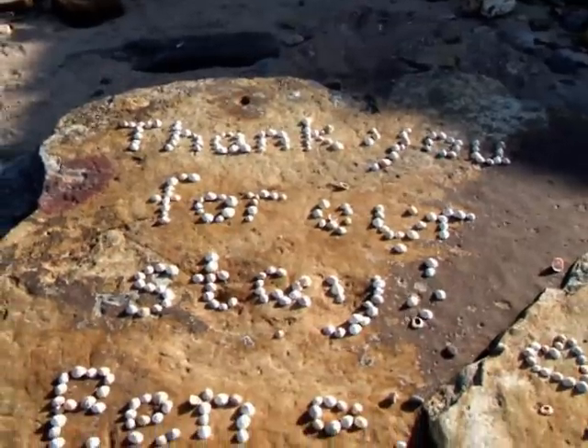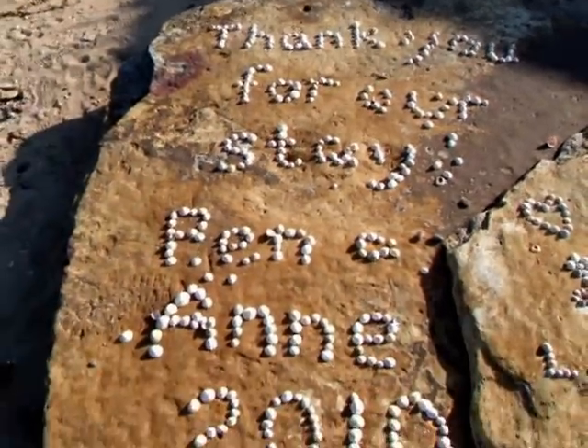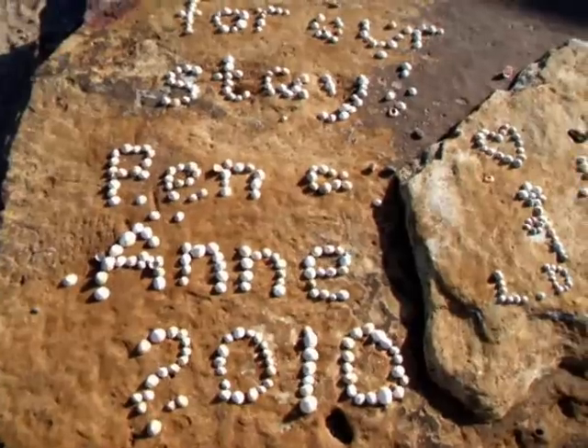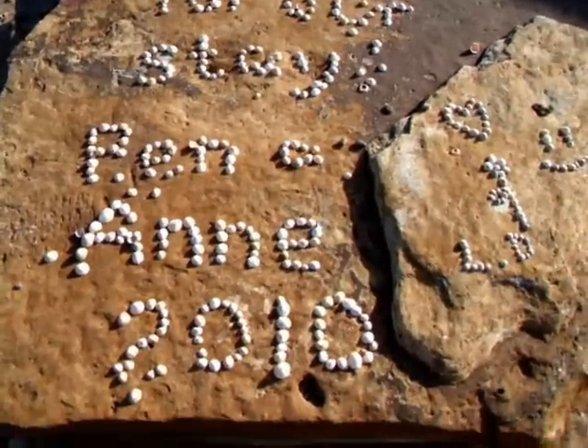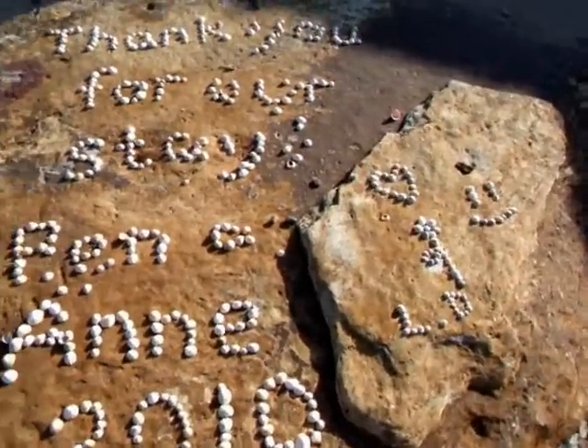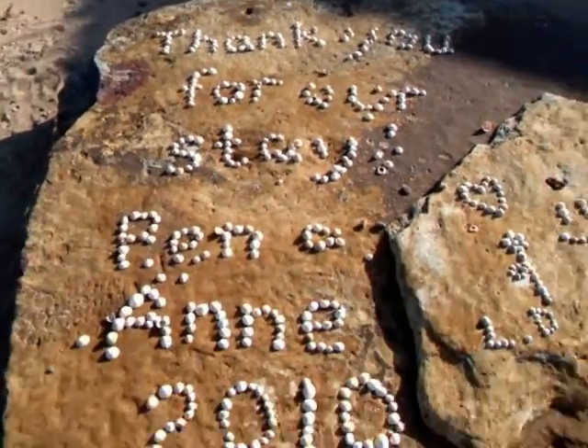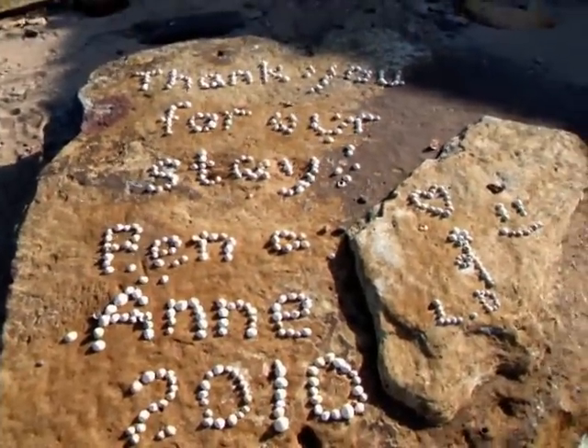Thank you for our stay. There's some writing — something like 'Pen loves Ann 2010'. Somebody's taking a lot of time and effort over that. Take a picture.